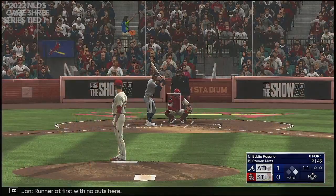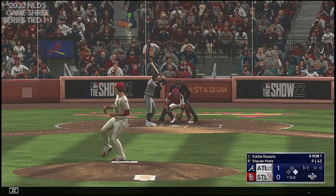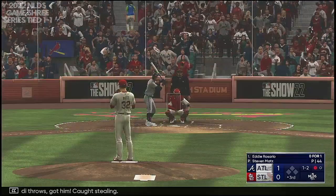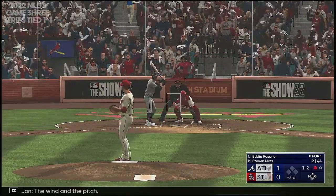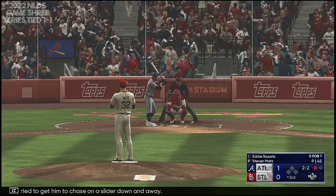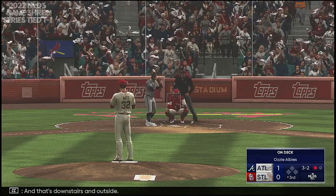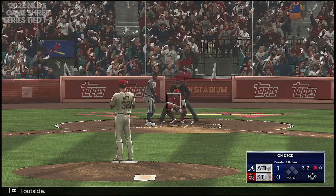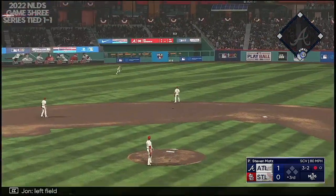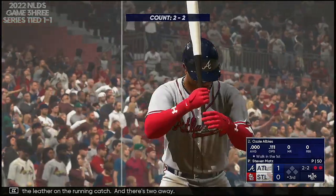Here's Eddie Rosario. Runner at first with no outs. Runner on the move — swing and a miss. Yachty throws — got him, caught stealing. They tried to get him to chase on a slider down and away. That's downstairs and outside. Left field — O'Neal makes a move towards the gap, flashes the leather on the run and catch, and there's two away.